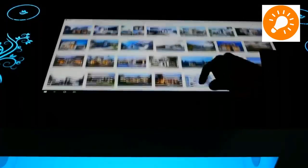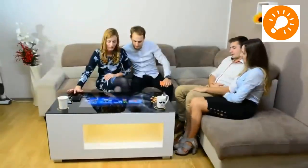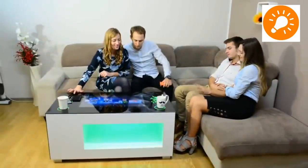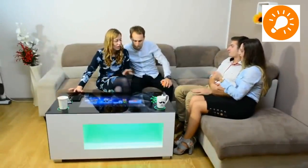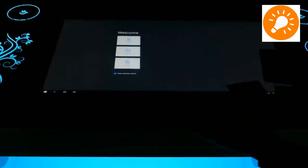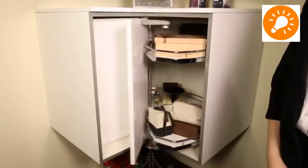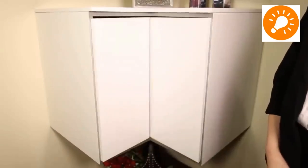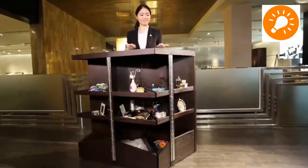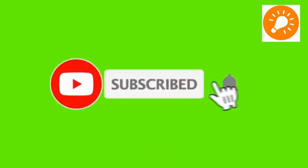Similar to the previous table gadgets we have seen, this is a high-tech table with lots of electronic gadgets as well. As you can see in the video, we have compiled a number of space-saving furniture ideas and units. We hope you have enjoyed this content. Thank you for watching — we love to see you in our next video. Until then, stay safe and stay blessed.